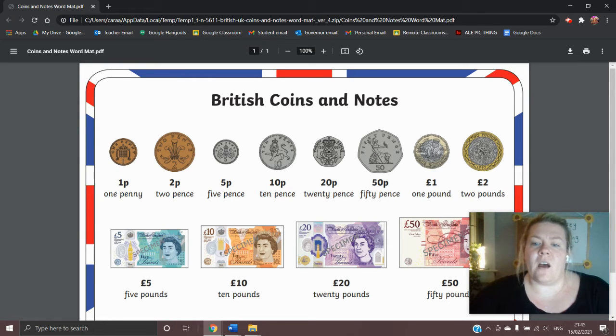Next we have the one pound coin. The one pound coin is actually the most popular coin that we have in the UK. It's just recently changed within the last five years — it used to be all gold and flat around the outside, but now it has lines similar to the 20p and the 50p coin, just a lot more of them.